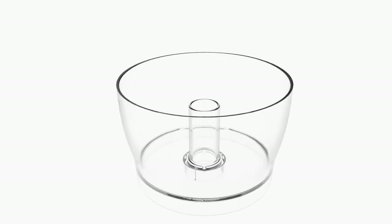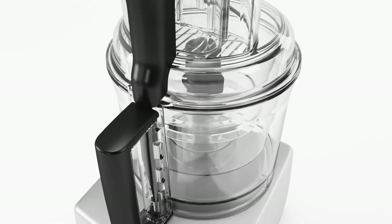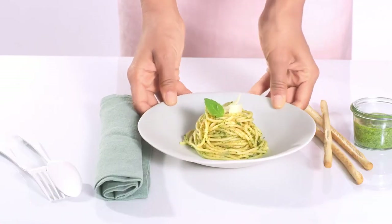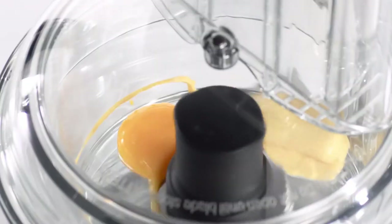Magimix food processors come with three bowls: the mini, midi and main. The mini bowl is ideal for chopping, mixing and combining small quantities, from a delicious pesto sauce to the perfect one-egg mayonnaise dip.